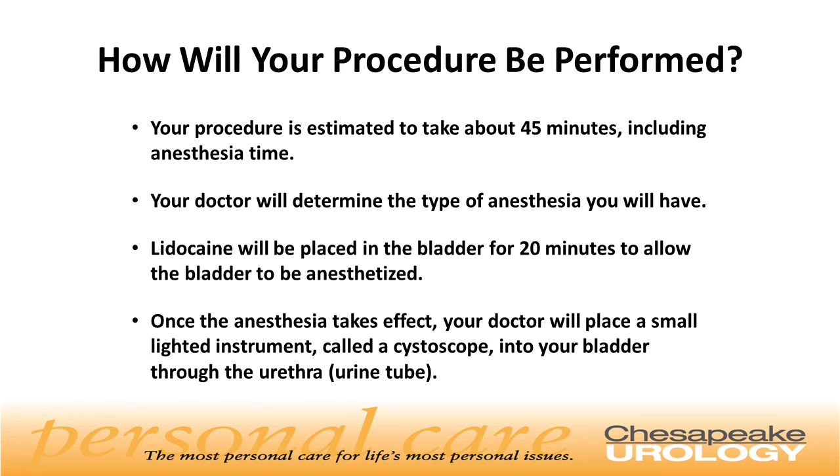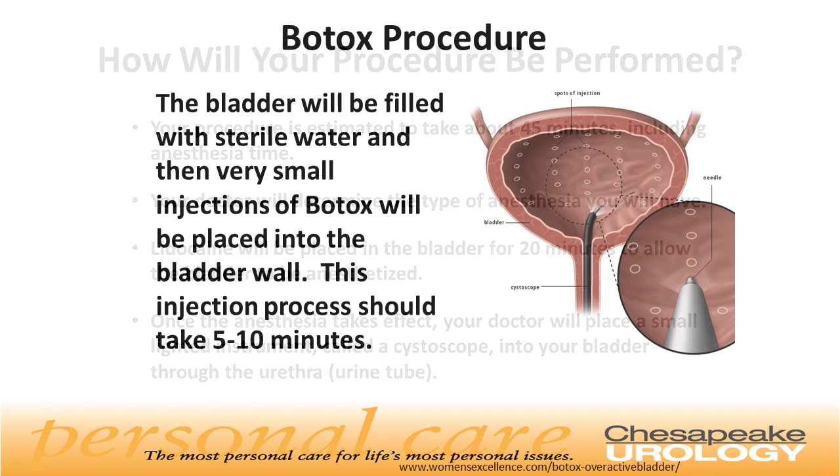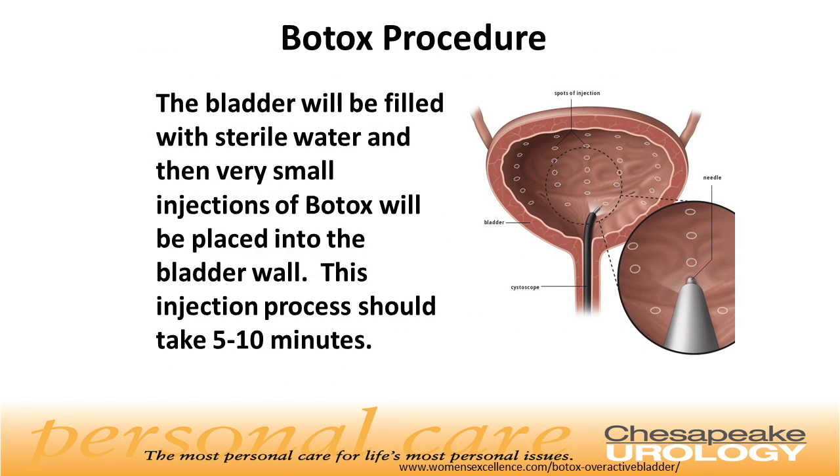How will your procedure be performed? Your procedure is estimated to take about 45 minutes, including anesthesia time. Lidocaine will be placed in the bladder for 20 minutes to allow the bladder to be anesthetized. Once the anesthesia takes effect, your doctor will place a small lighted instrument called a cystoscope into your bladder through the urethra. The bladder will then be filled with sterile water and very small injections of Botox will be placed into the bladder wall. This injection process should take about 5 to 10 minutes.